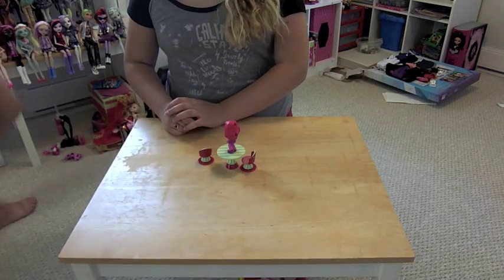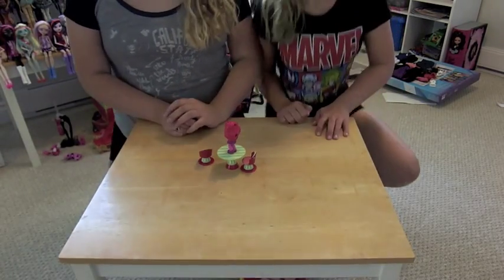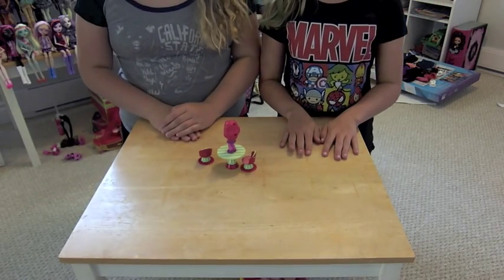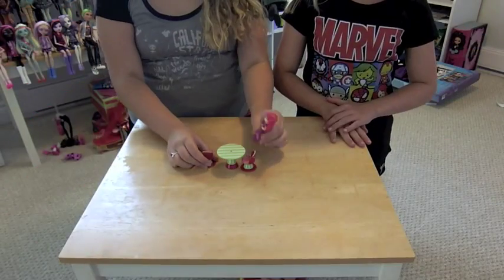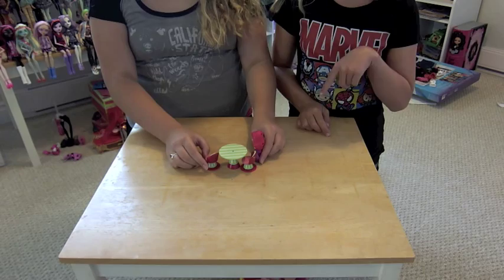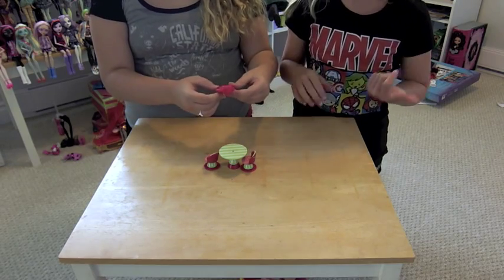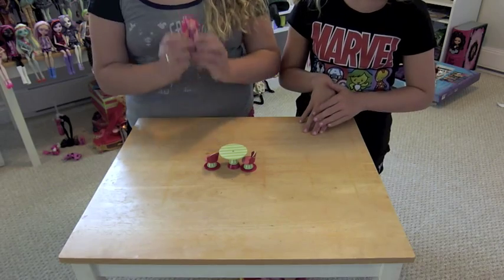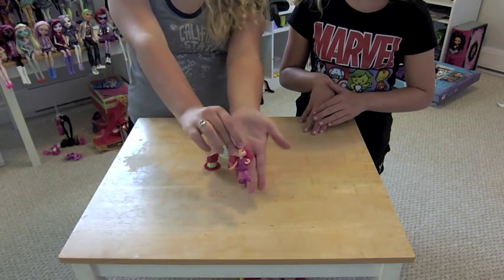Hey guys, it's Alice and Ella and we are the Drama Llamas. Today is our very first Flashback Friday. These are Ella's toys brought from her house, but we're at Alice's house right now. We're doing Strawberry Shortcake, and we're gonna show you the modern Strawberry Shortcake first.